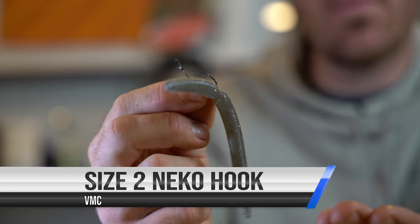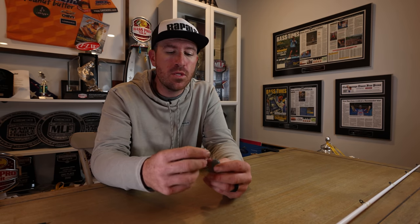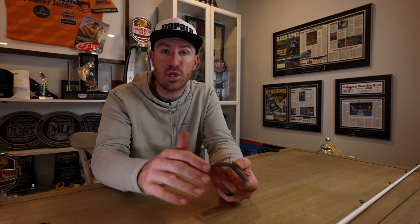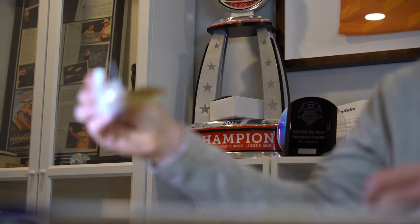The o-ring will save you money. As far as hook goes, I like a VMC size number two Neko hook — it's a really good one to start with. If you don't have one specifically, you can use a one-aught or two-aught worm hook to get by. You don't always have to have the specific hook, but if preference were available, that VMC Neko hook size number two is my favorite. So number one would be a stickworm-type bait.